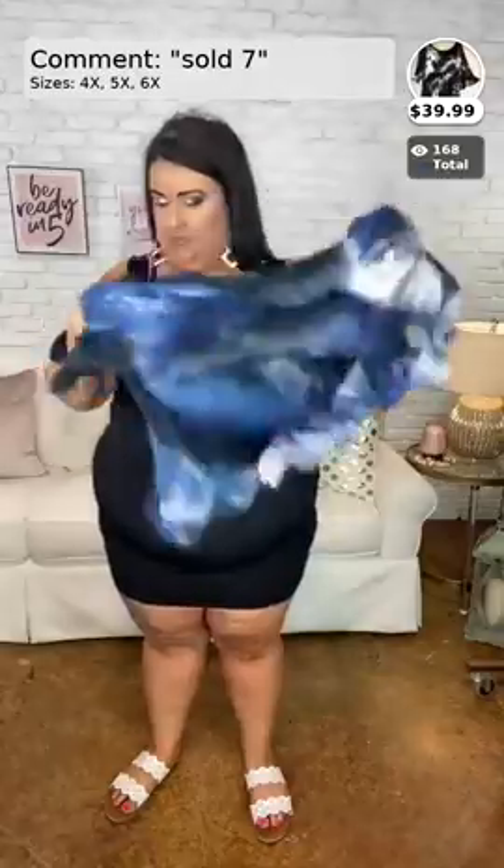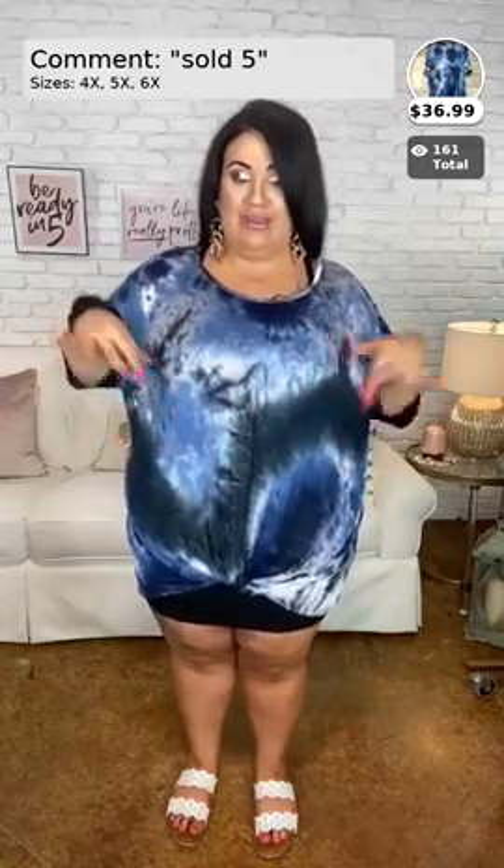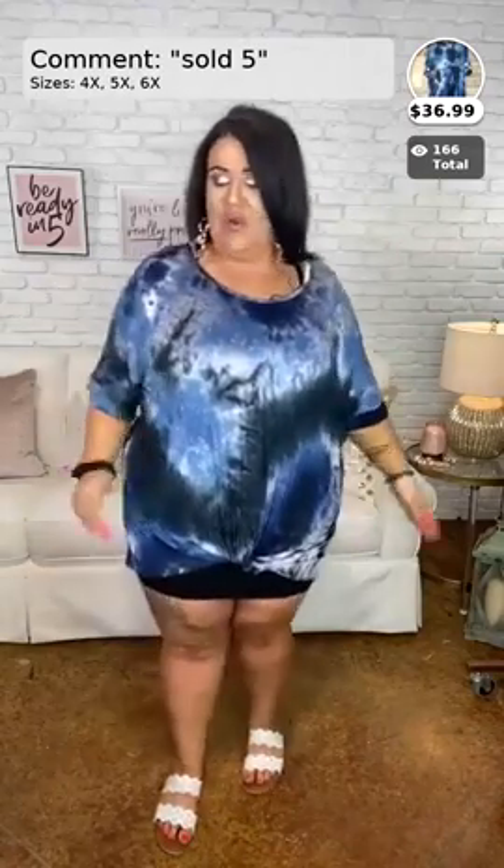This next one is so cute — it just got tagged today. It's called 'Scenic Route,' comes in 4x, 5x, and 6x, and it's $36.99. This is going to be Sold Number Five. I am 5'4" and I normally wear a size 3x. Y'all, look how pretty this one is! It's longer, so keep that in mind. It has whites, blacks, navy, and blue. So cute — I love the colors. Comment 'sold the number five' and it comes in 4x, 5x, or 6x.